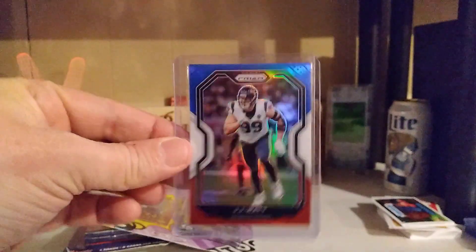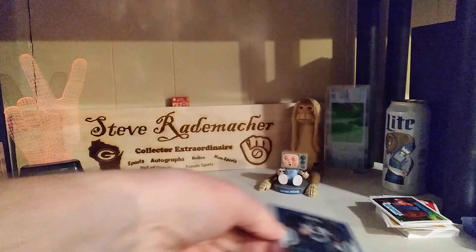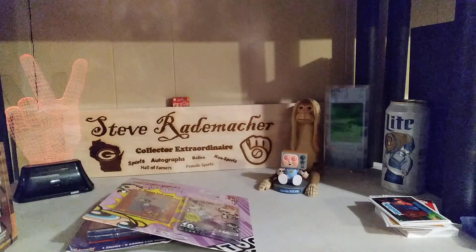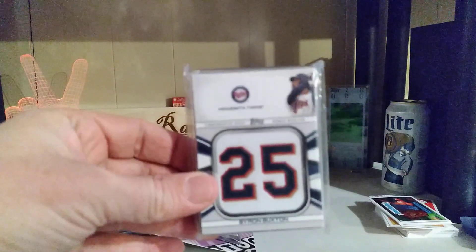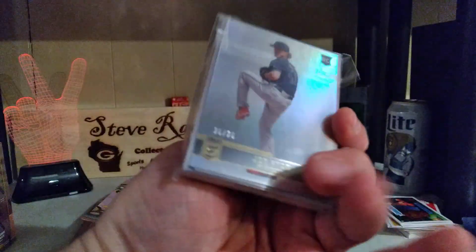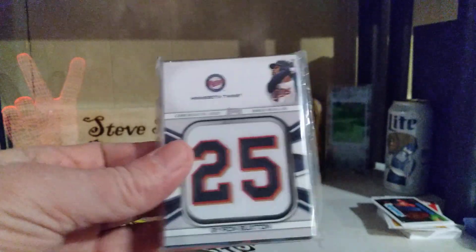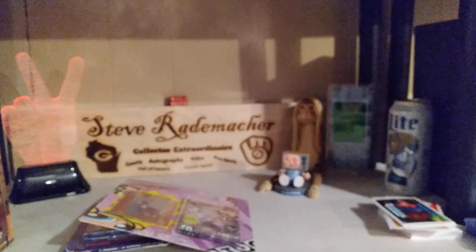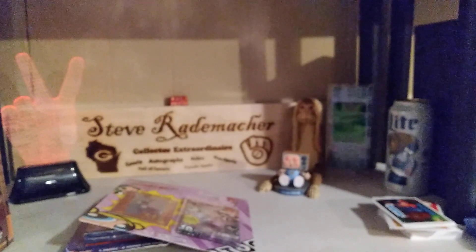Wisconsin Badger JJ Watt — red, white, and blue prism, awesome! I'm a huge Badgers fan, as you can tell. Packers, Brewers, Badgers, Bucks — you name it. Look at that Byron Buxton manufactured relic, and on the back we have a Joe Ryan — must be a little Twins set. I may have to ask Big D Sports if that's up his alley, being in Minnesota.